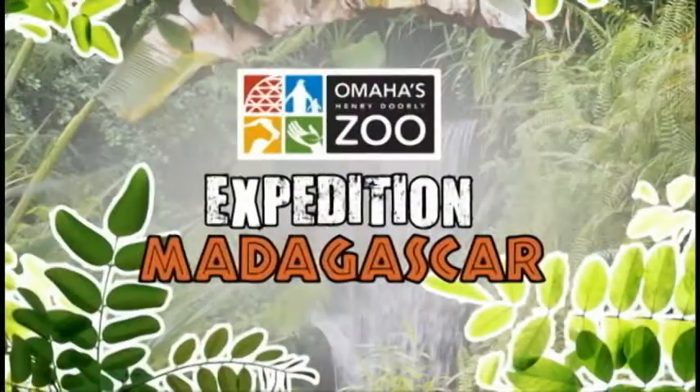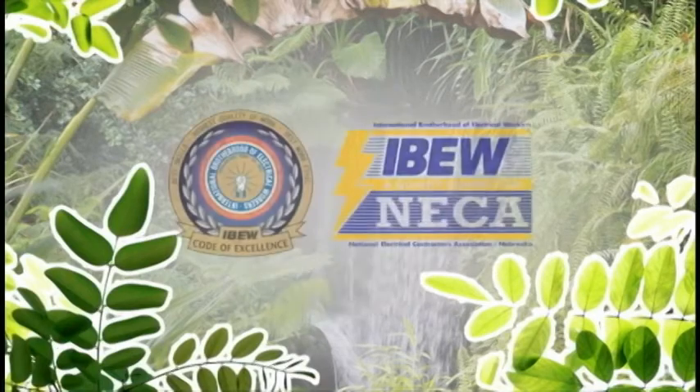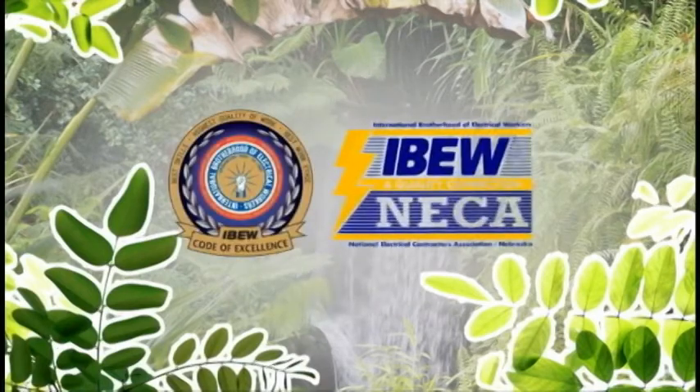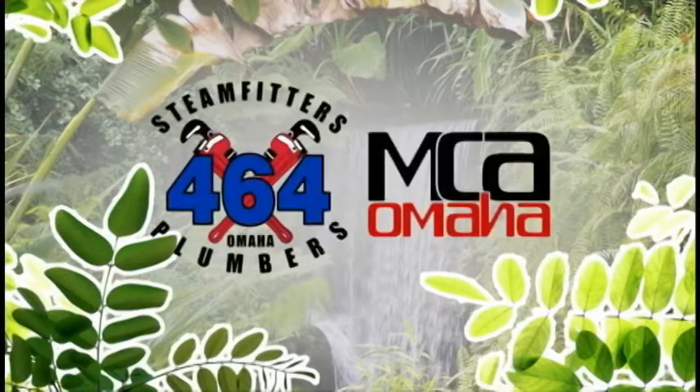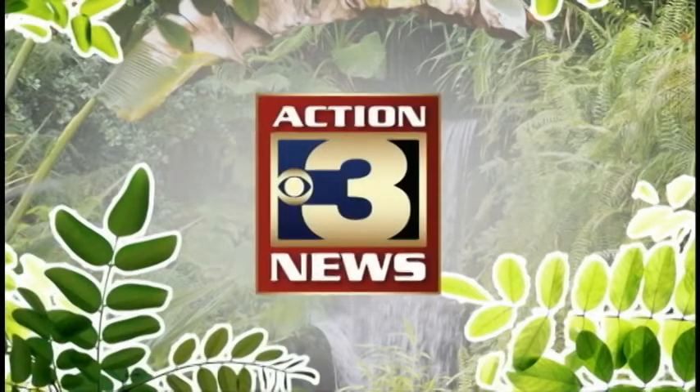Thank you for watching Expedition Madagascar, brought to you by the Ironworkers Local 21, the International Brotherhood of Electrical Workers Local 22 and the National Electrical Contractors Association, the Steamfitters Union 464 and the Mechanical Contractors Association of Omaha, and your Action 3 news station.